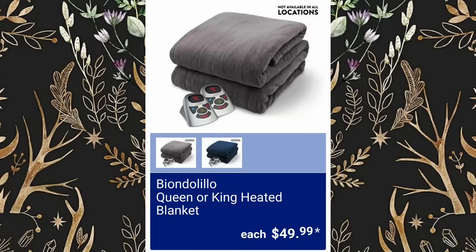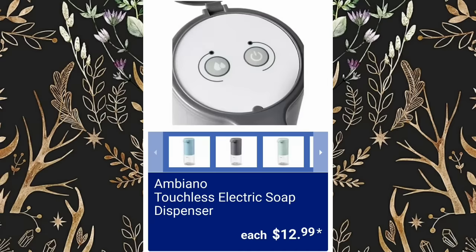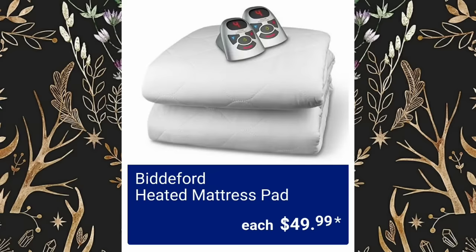Queen or King heated blankets will be $49.99, not available at all locations. Touchless electric soap dispensers will be $12.99. Heated mattress pads will be $49.99.